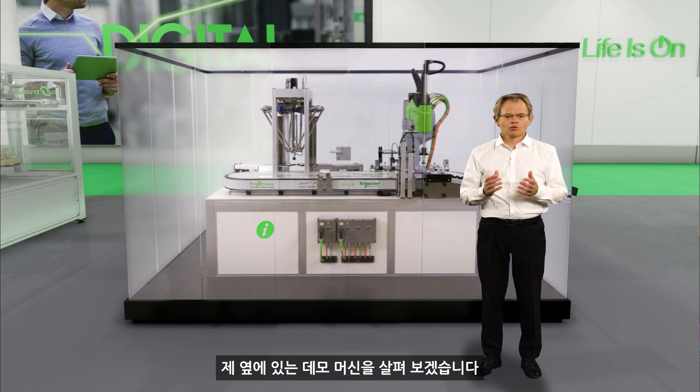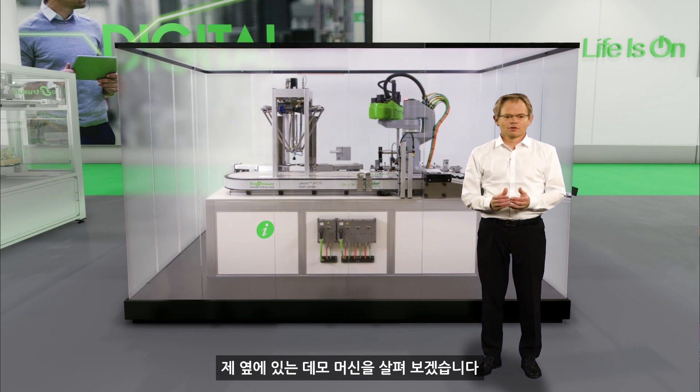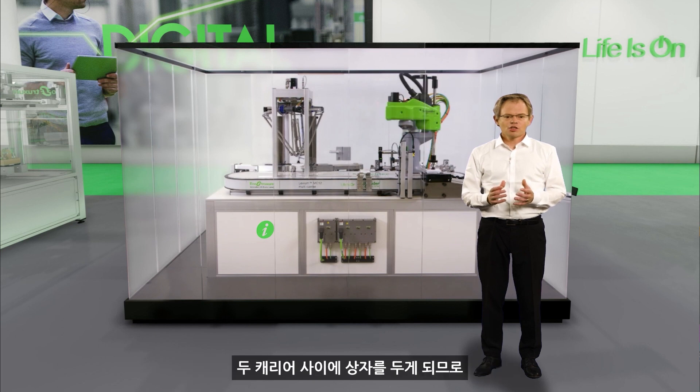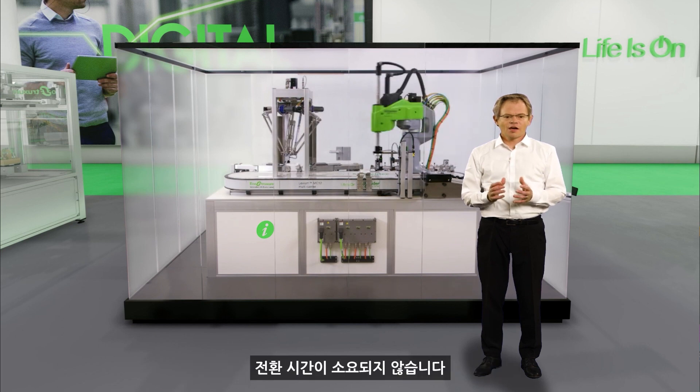Let's have a look at the demo machine next to me. We handle different boxes on the same machine with a changeover time of zero, as we clamp the boxes between two carriers.